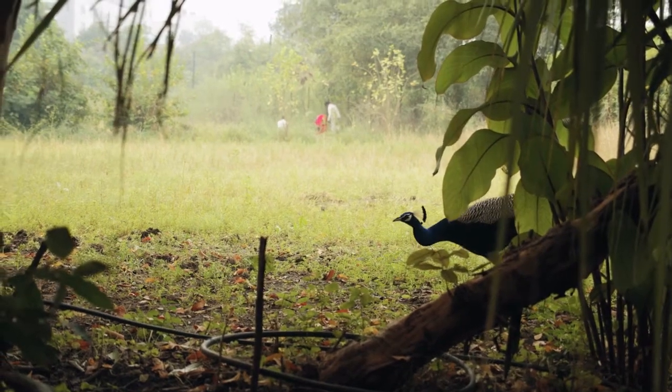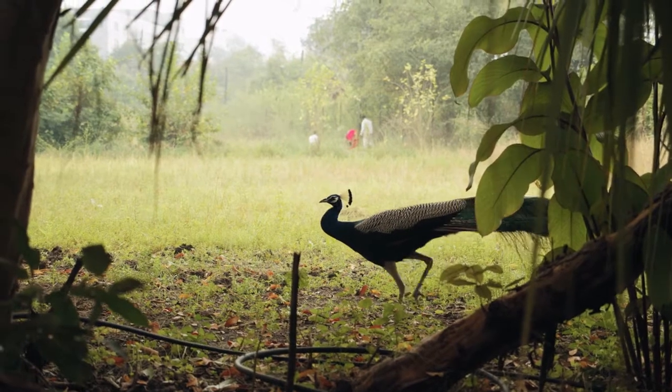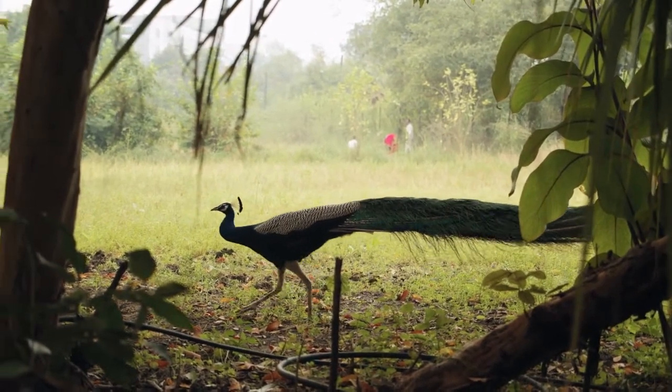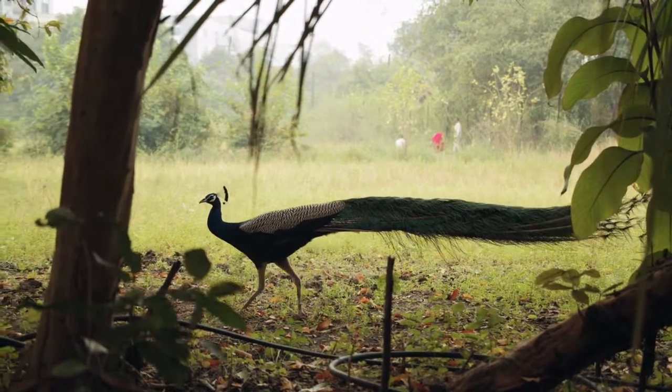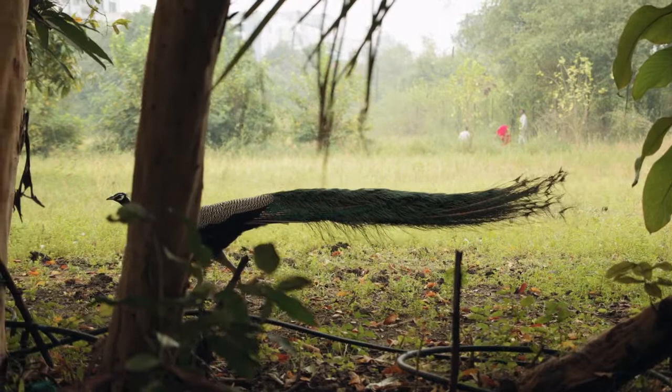Peacock bird. Peacock, also called peafowl, is any of three species of resplendent birds of the pheasant family, Phasianidae, order Galliformes. Strictly, the male is a peacock and the female is a peahen; both are peafowl.